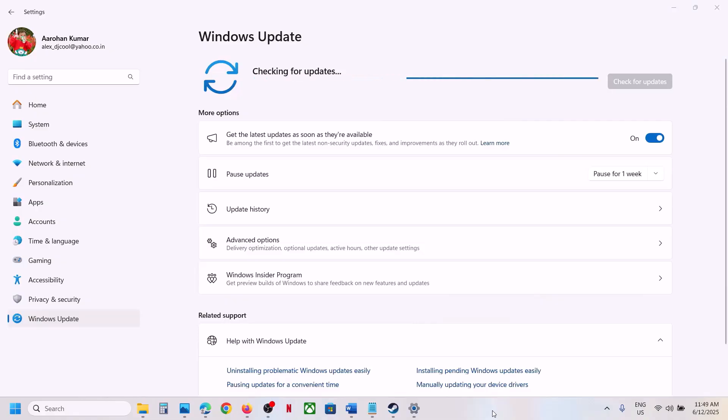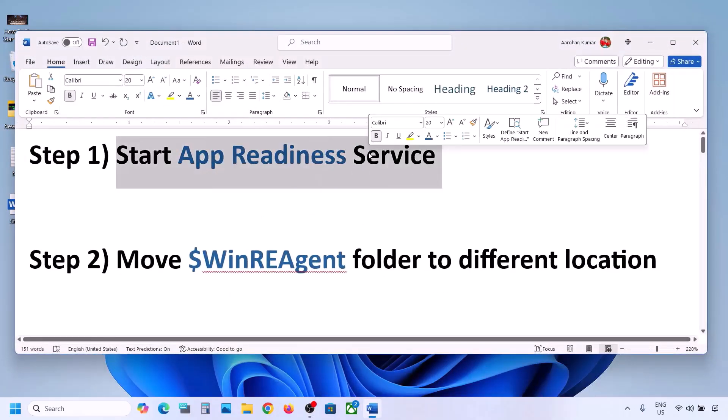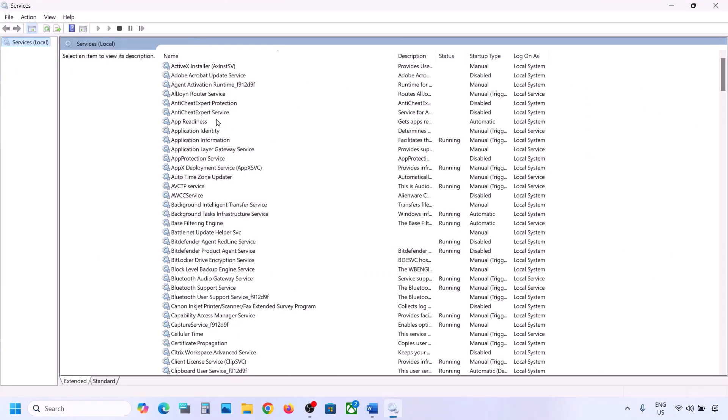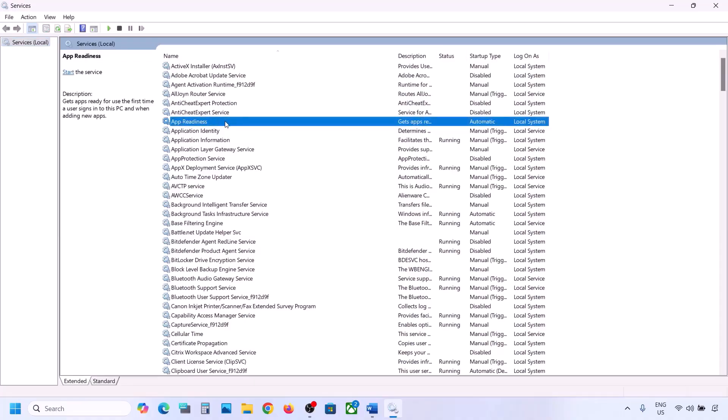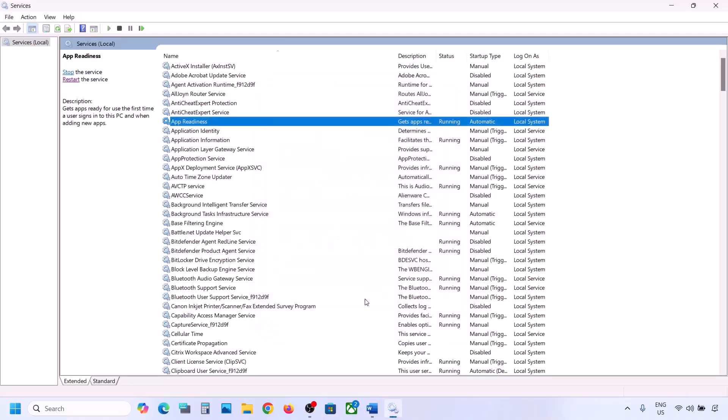The first step is to start the App Readiness service. Type 'services' in the Windows search box and click on Services. Find App Readiness, double-click on it, and set the startup type to Automatic. Click Apply, click Start if highlighted, then click OK. Now you can try to update your Windows 11.